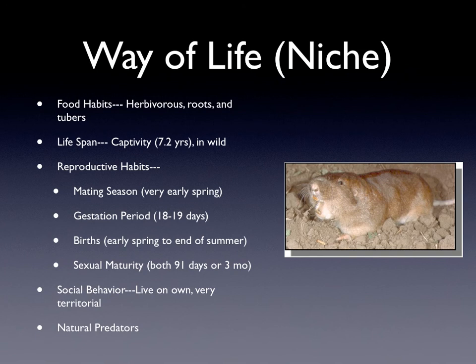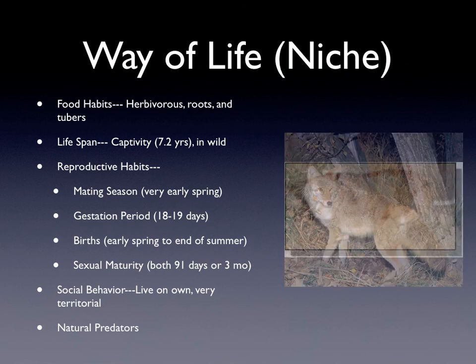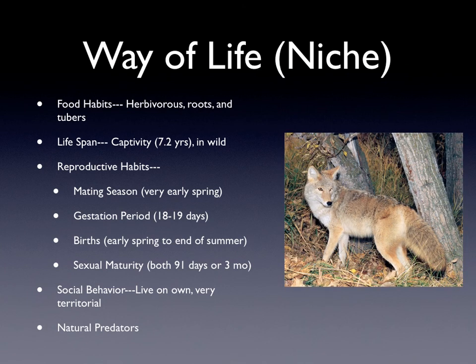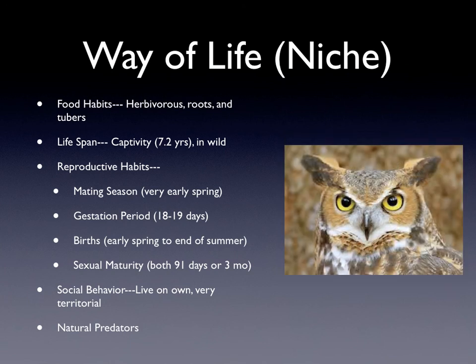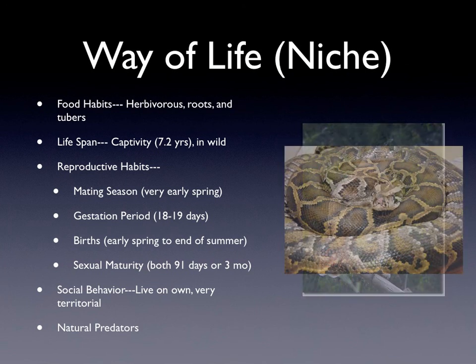Their social behavior. They live on their own mainly, meaning that they usually tunnel and burrow on their own. They are very territorial and they won't let other gophers near their living spaces, burrows, and tunnels. Some of their natural predators are coyotes, weasels, great horned owls, hawks, and snakes.